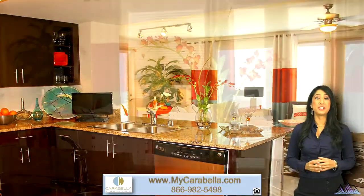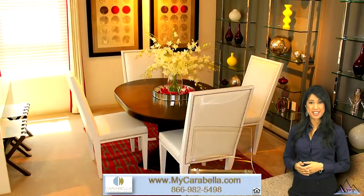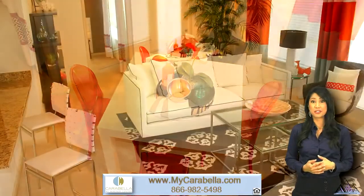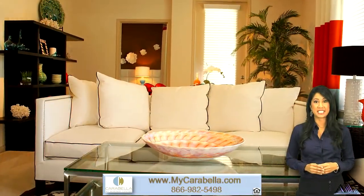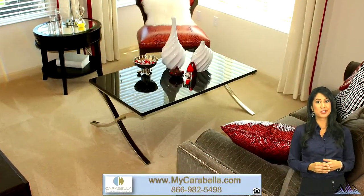The gourmet kitchen features a breakfast bar or kitchen island and opens up to a spacious dining room and living room combination, perfect for entertaining your guests or just curling up with a good book and unwinding after a long day. Soaring 9 to 11 foot ceilings with lighted ceiling fans, track lighting, and optional custom accent wall colors further enhance the open and inviting space.